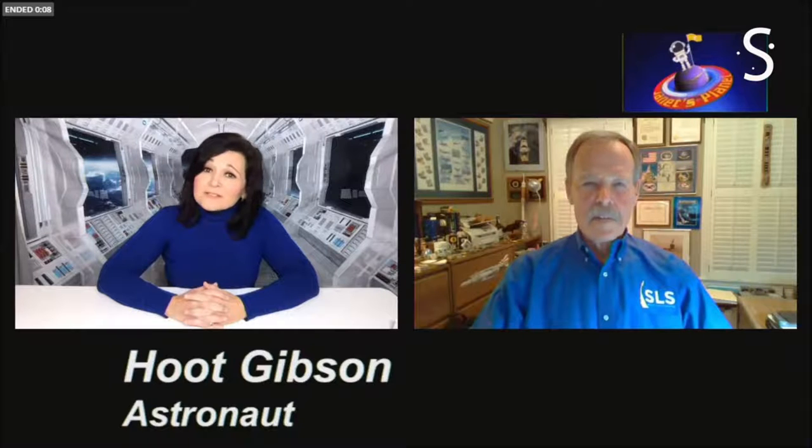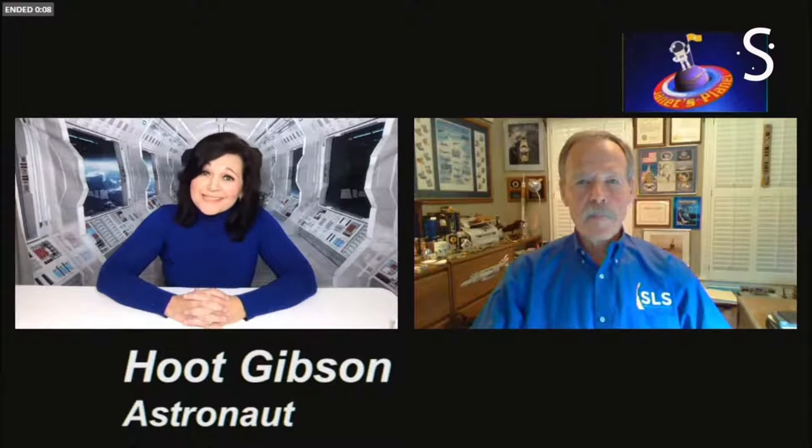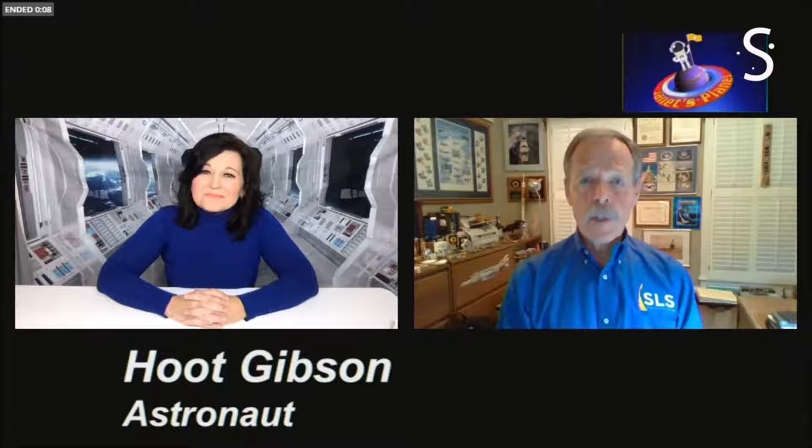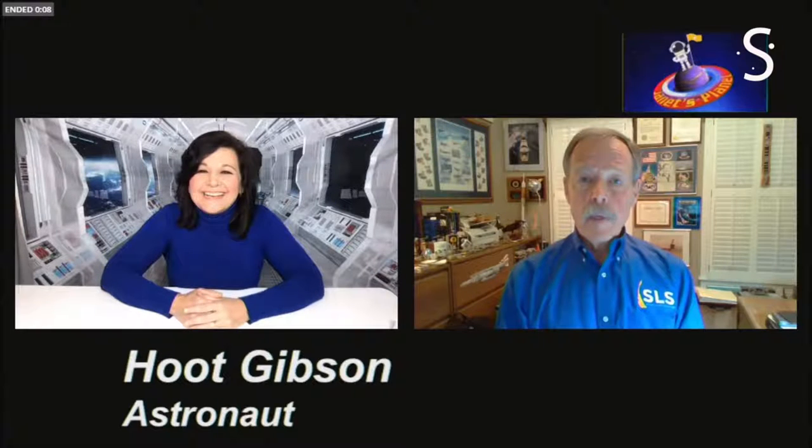It is my great pleasure to welcome Captain Hoot Gibson, five-time space shuttle astronaut. He was the chief astronaut for NASA. He had a wonderful career as a pilot for Southwest Airlines after his career at NASA. Apparently there's hardly a plane you haven't flown, right, Hoot? Well, I have flown quite a few airplanes — the number is over 160 different airplanes. Smithsonian Air and Space Magazine put me on the cover a couple of years back and titled it 'The Man Who Has Flown Everything.' I'm going, oh no, I haven't flown everything. I've flown a lot of things, but not everything.